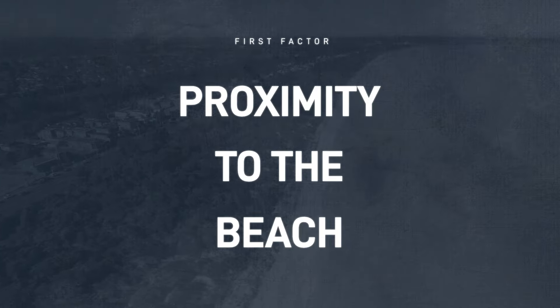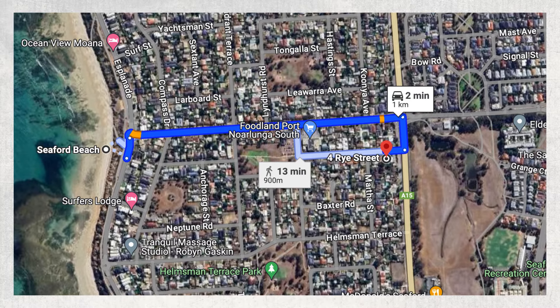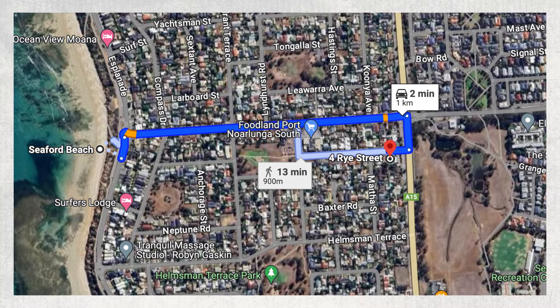But there are actually quite a few more things we look at as part of the due diligence process to make sure it stays a good investment and doesn't become a money pit. The location of this property is a significant factor in its investment potential. Proximity to the beach: at just one kilometre from the shoreline, this property offers a highly desirable coastal lifestyle.